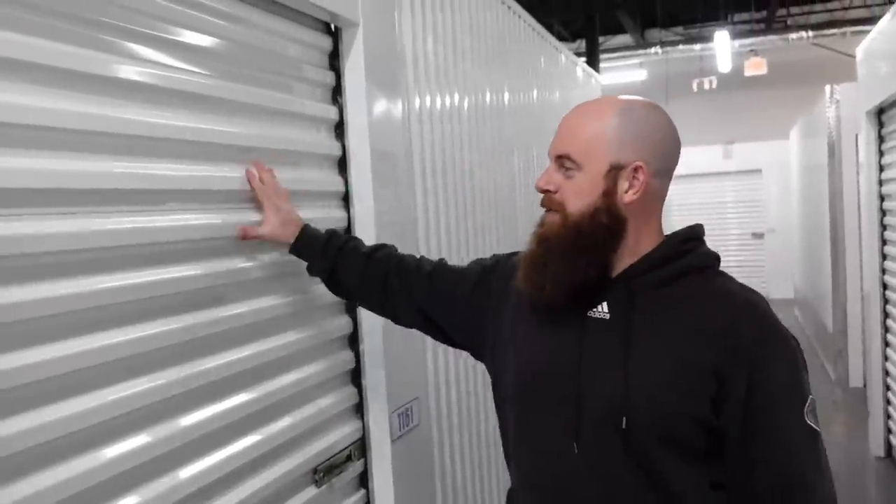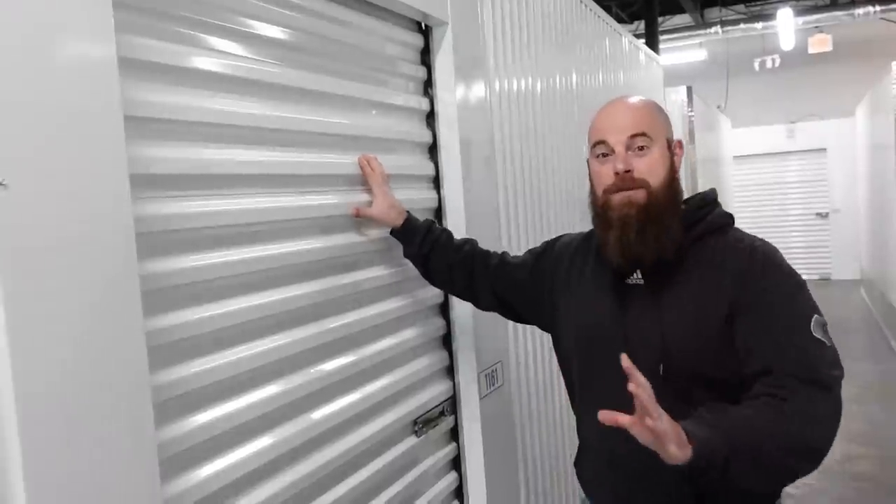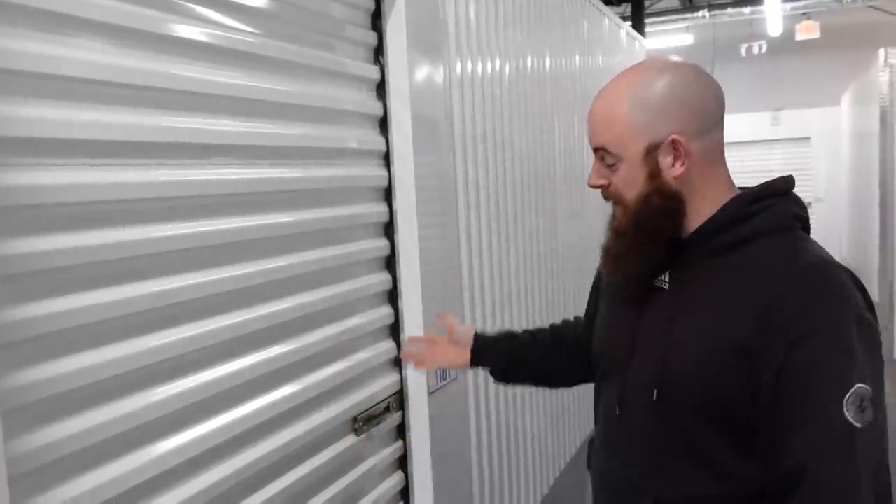All right, another storage unit. This one right here is our smallest storage unit and the cheapest we ever bought — $113 all in. The thing is there's only five items in here and they're bins. We didn't know what exactly was in them, that's just from the picture that we could see. Let's open the door and see what we got.